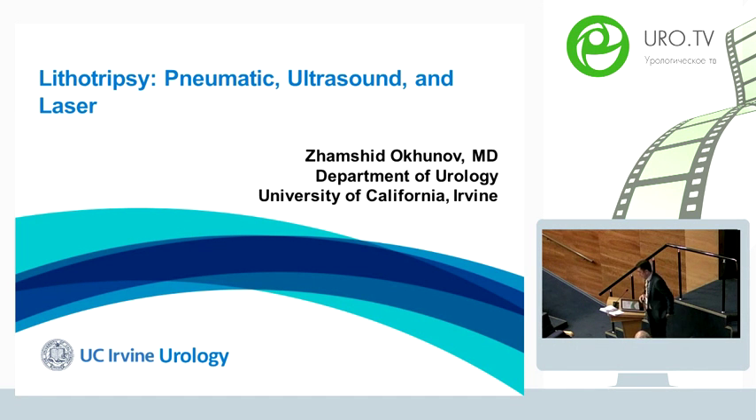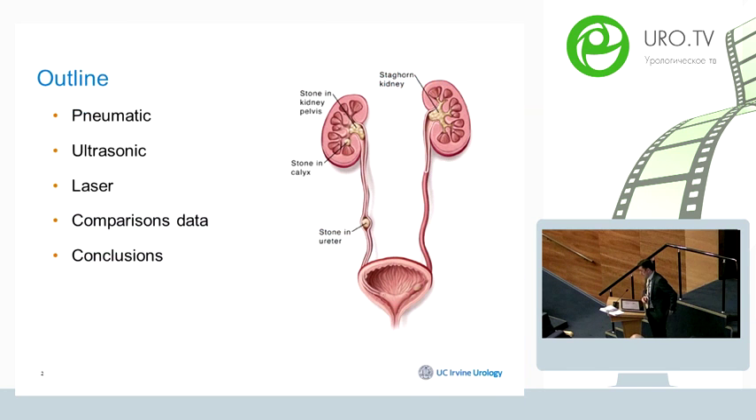This is going to be a brief overview of currently existing lithotriptors, including pneumatic, ultrasound, and laser. I will look into the basics of pneumatic, ultrasonic, and laser lithotriptors, review comparison data, and make some conclusions.